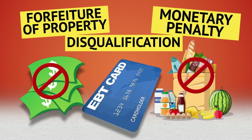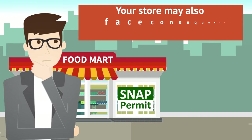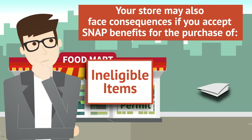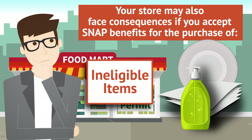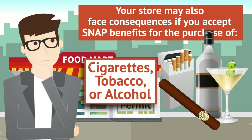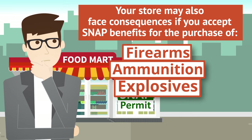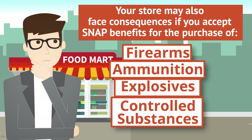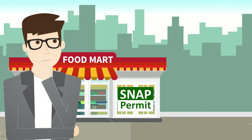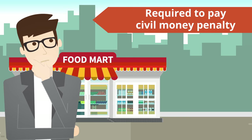Other violations: Your store may also face consequences if you accept SNAP benefits for the purchase of ineligible items such as napkins, paper plates, or soap; cigarettes, tobacco, or alcohol; other non-food items; or firearms, ammunition, explosives, or controlled substances. If you accept SNAP benefits in exchange for one or more of these items, your store could be temporarily or permanently disqualified from SNAP, and the store may be required to pay a civil money penalty.